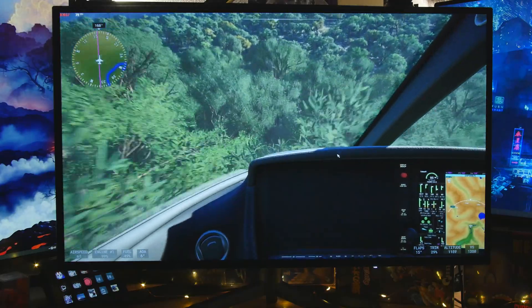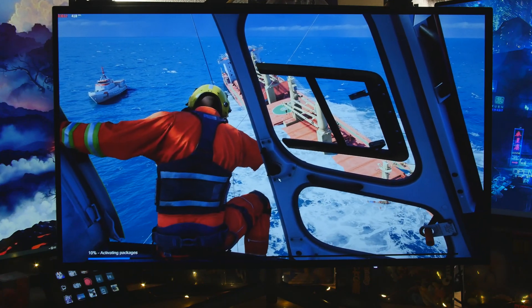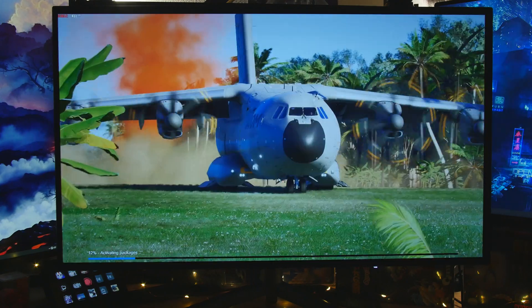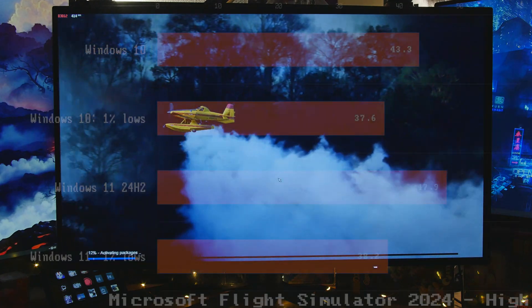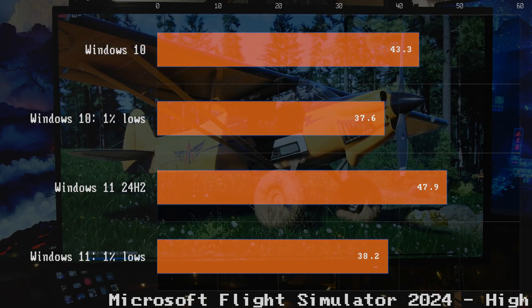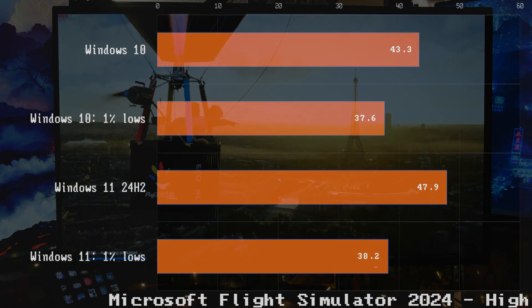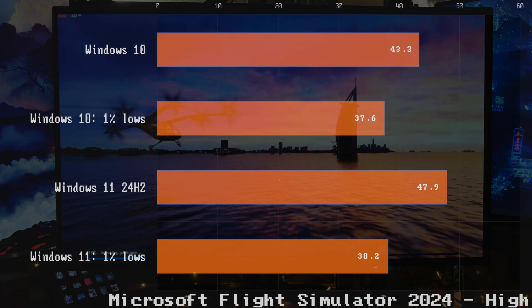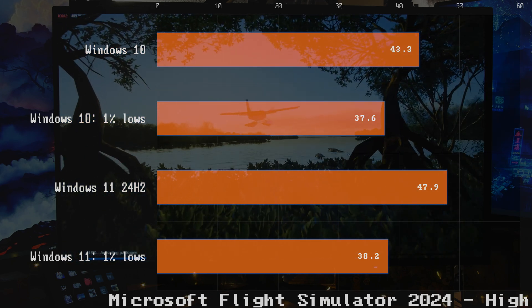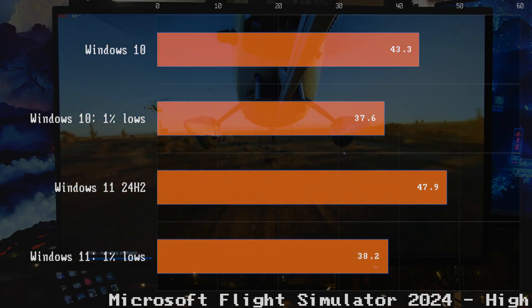I'm not endorsing anything, I'm just testing it — but it does look incredible. Windows 10 was 43 FPS and Windows 11 was 47.9. That's a bit of a difference, but the 1% lows are almost the same. The 1% lows may be more important than the overall frame rate because that's what you feel — the stutter, the drops. Flight Simulator felt almost identical on both, but we do have a slight advantage with Windows 11.